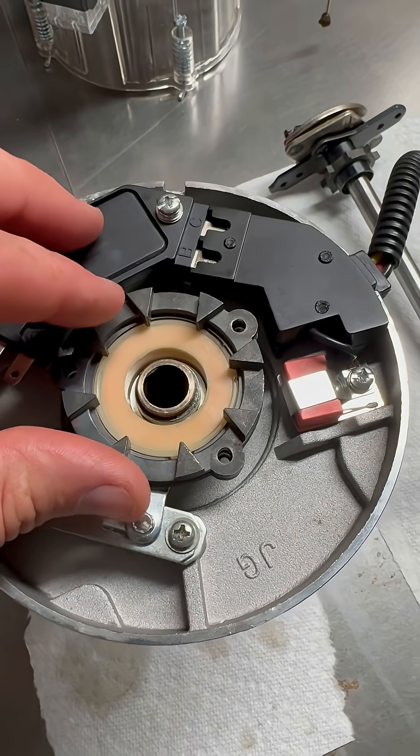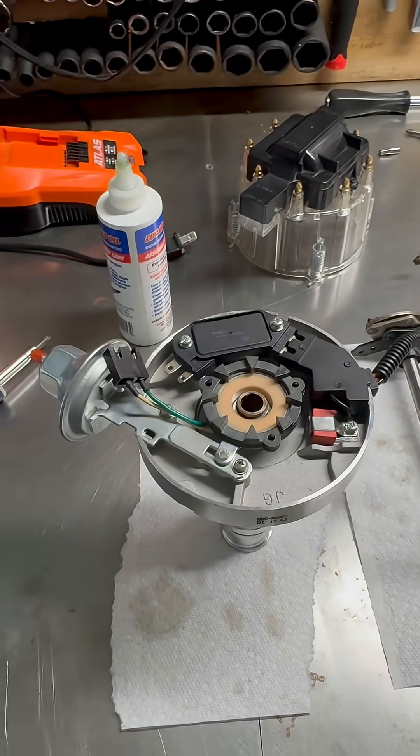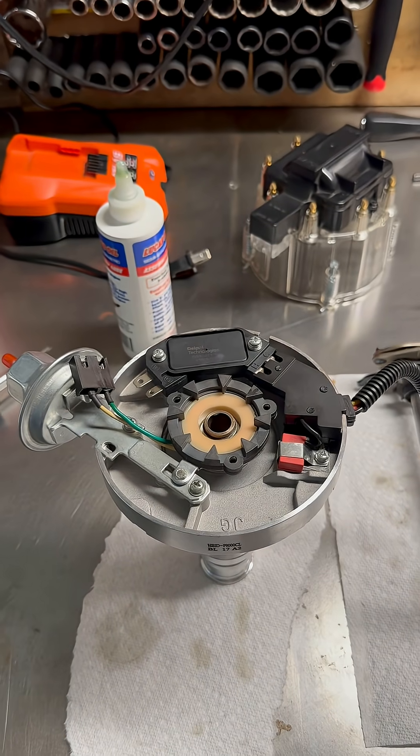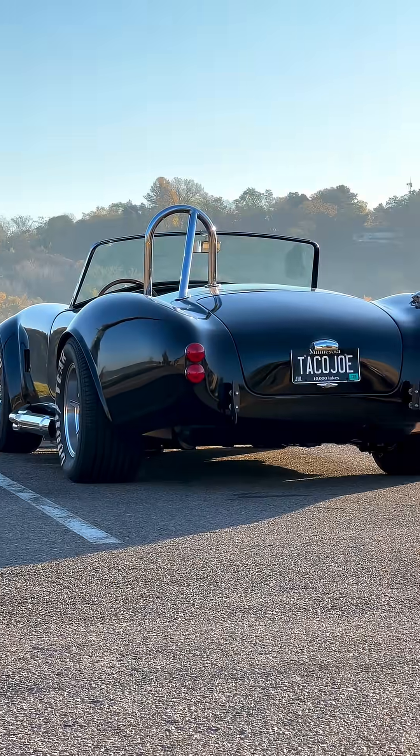There are zero misses up to 6,000 RPM. I also have some more long-form content on the way, so stay tuned and thanks for watching.